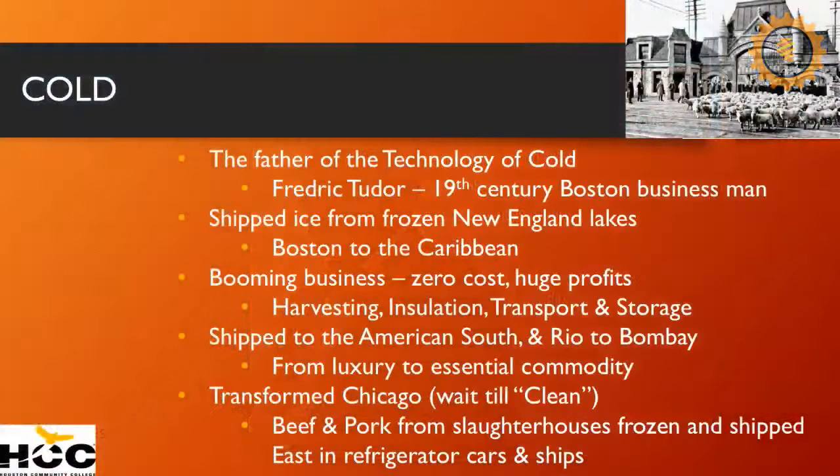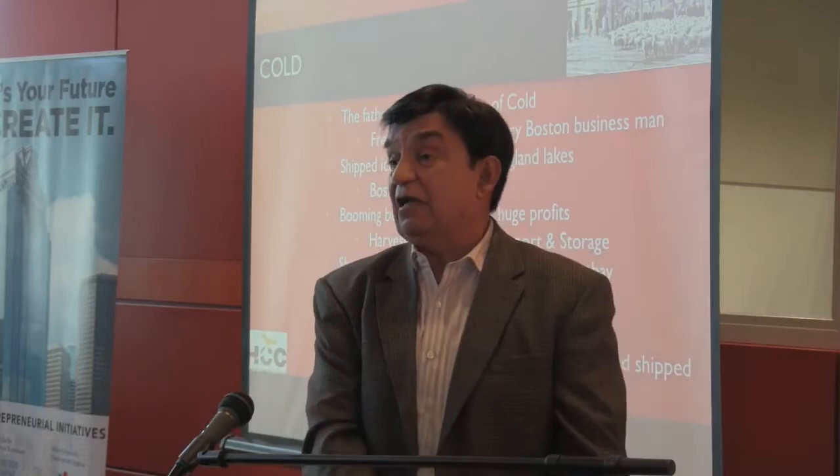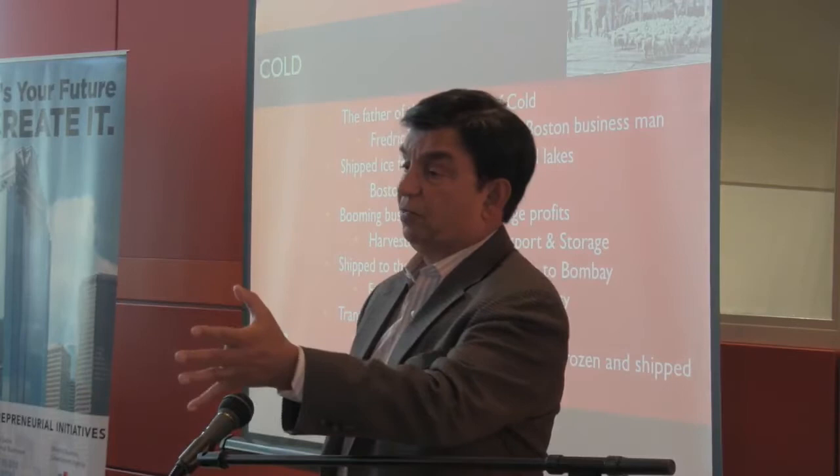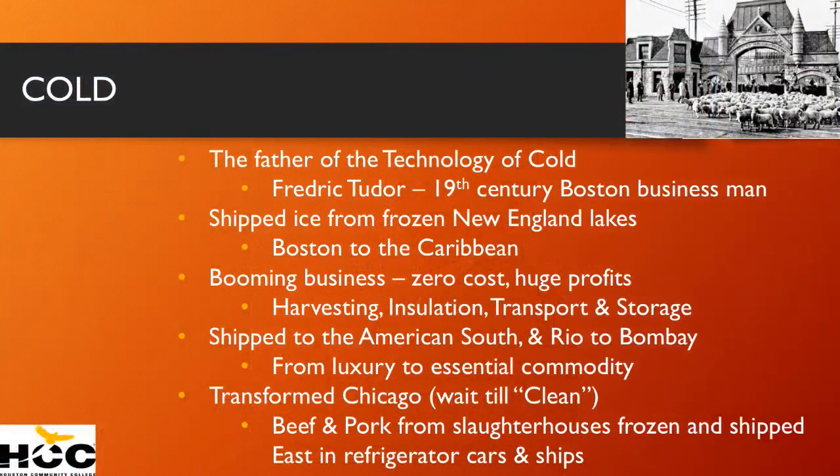Many things happened in terms of the hummingbird effect, including the impact on the Midwest. All of a sudden, you could ship beef and other meats to the east. The big markets were in New York, Philadelphia, Boston, and Washington D.C., but all the cattle were being reared in Texas, Arizona, and the plains of Kansas and Iowa — and they couldn't be shipped because they would spoil. So refrigerated rail cars with blocks of ice on top transformed the Midwest. The Midwest is directly attributable to the technology of cold.